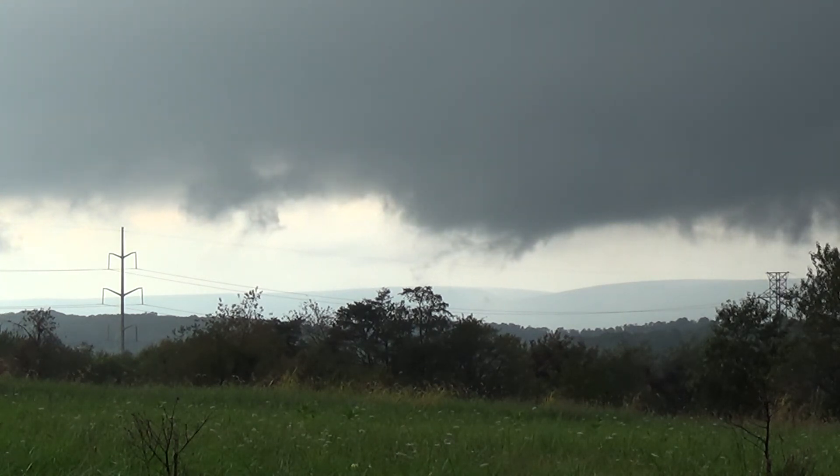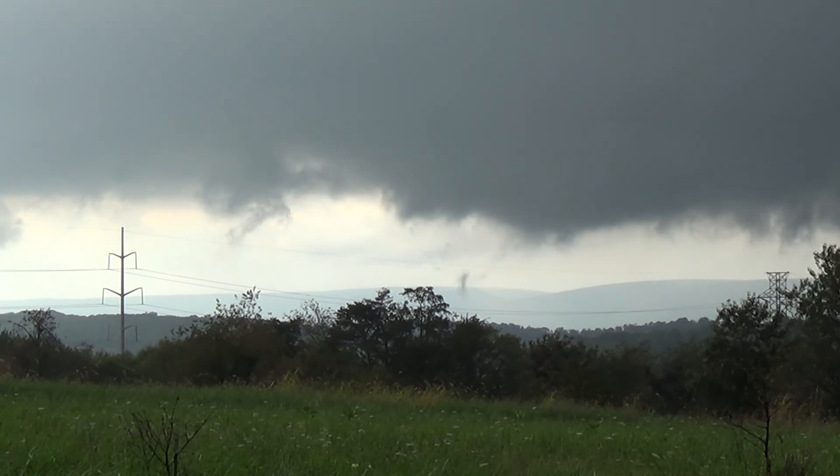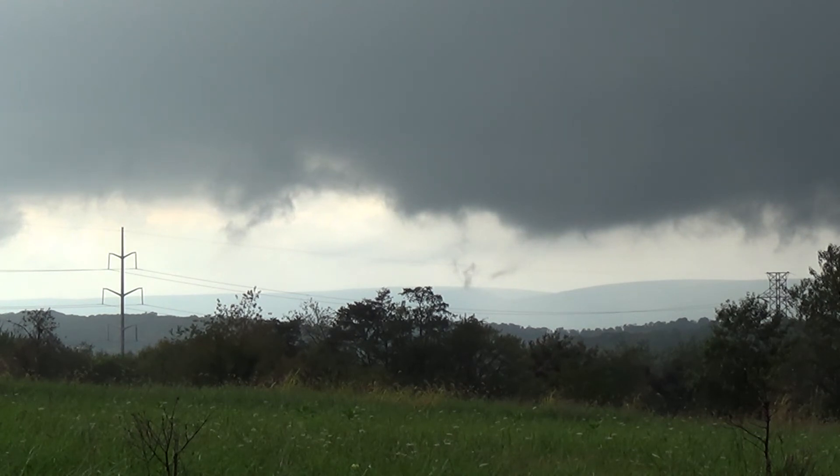I think it's going to move north of me according to my radar scope. It's rotating. I think I'll be safe. I think it's going to go north of me. The tail cloud is a few miles to the north of me.